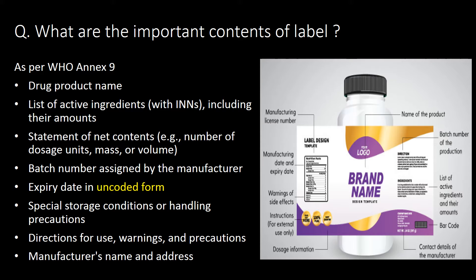What are the important contents of a label? As per WHO Annex 9, important contents include drug product name, list of active ingredients including their amounts, statement of net contents, batch number assigned by the manufacturer, expiry date in uncoded form, special storage conditions or handling precautions, direction for use, warnings and precautions, and manufacturer's name and address.